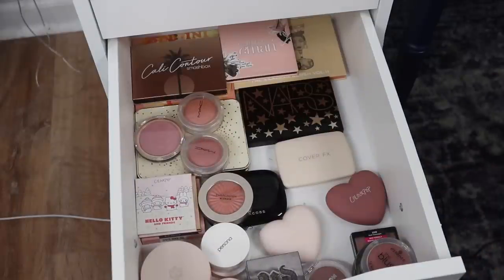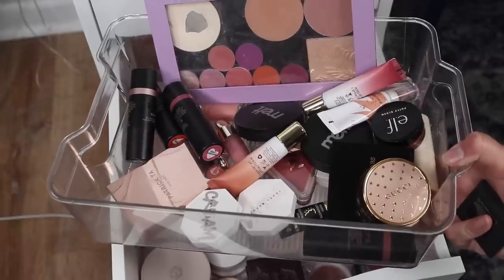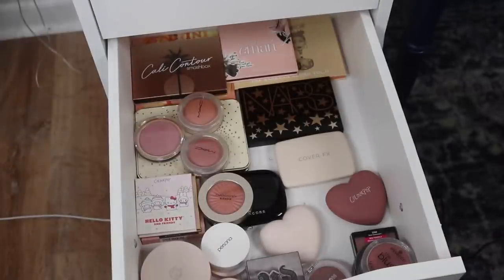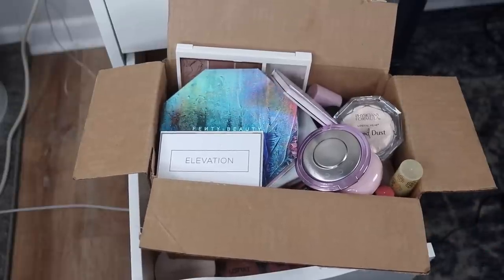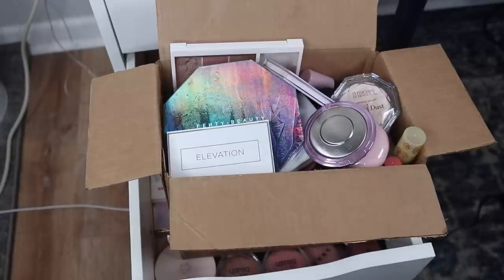I didn't end up putting any cream or liquid products in the blush drawer - I'm just going to keep it to powder blushes. Here is everything that I'm putting in my filming desk. I also put a couple of powder blushes in here that I use often. I am so happy with this declutter, and really quickly I wanted to show you how much makeup I ended up decluttering - this Ulta box is filled. I still have to sort through what I'm giving away and what I'm throwing out. Thank you guys so much for watching and sticking through this video. I will see you in my next one. Bye!